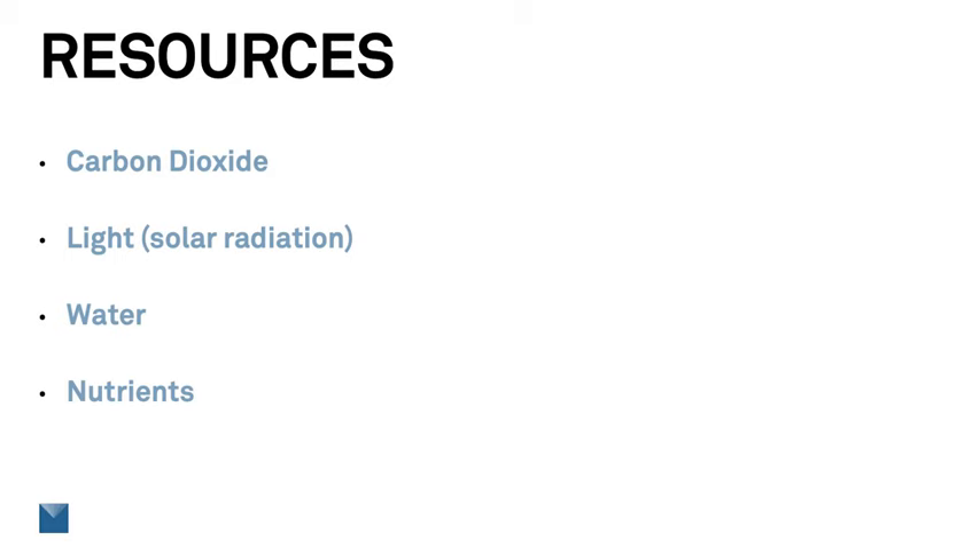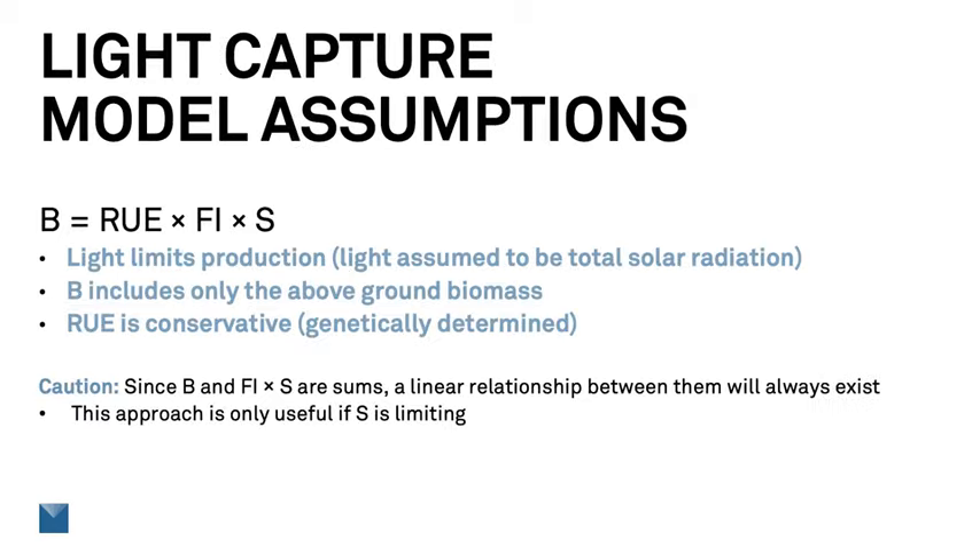For modeling purposes, we can take CO2 as a constant. Solar radiation, on the other hand, can be quite variable, and we need to monitor it as part of our modeling exercise. Water and nutrients are both highly variable in the plant environment and are resources that the grower can control. We'll talk about water as a limiting resource in a later webinar. Today, we want to talk about light as the limiting factor.